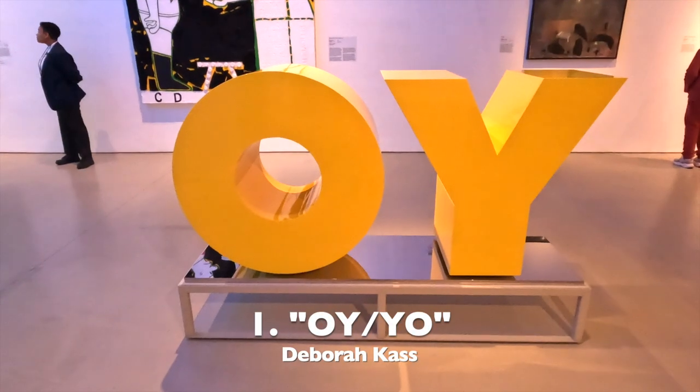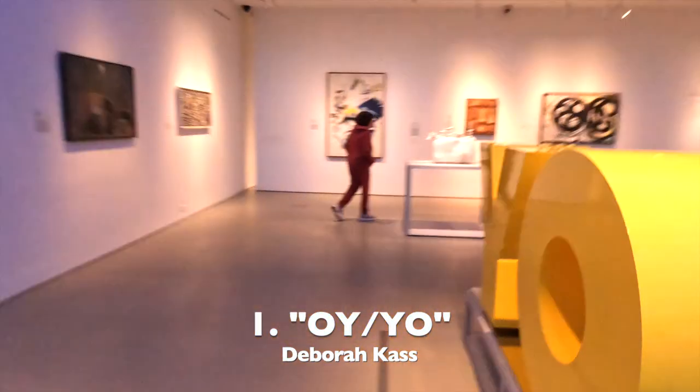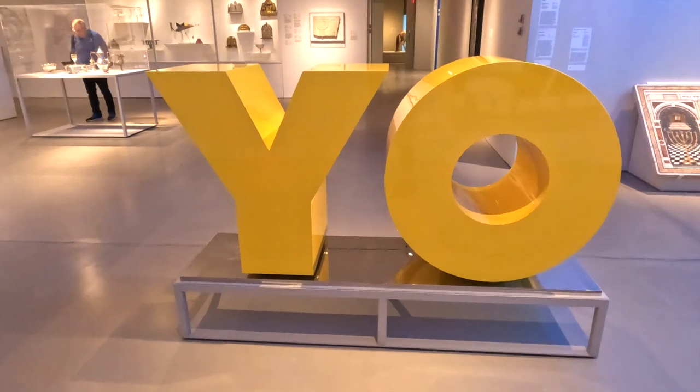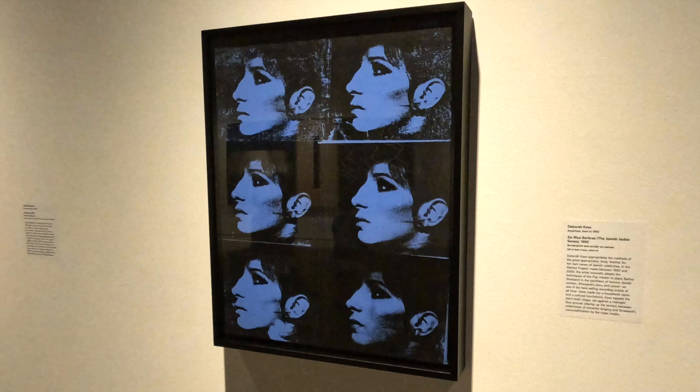Number one, this hilarious sculpture is from New Yorker Deborah Cass. And just to prove Deborah Cass is not a one-trick pony, here are a couple more from the museum.